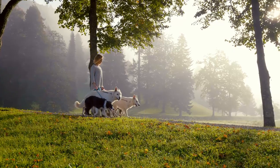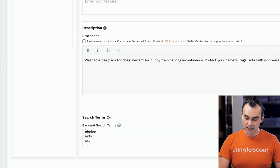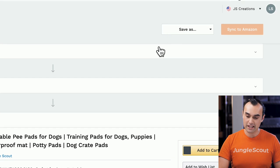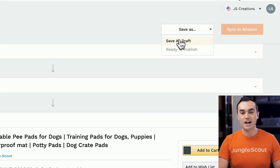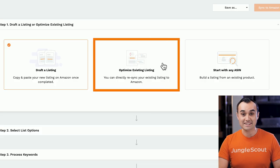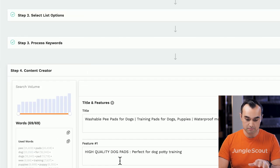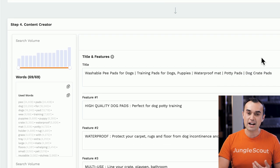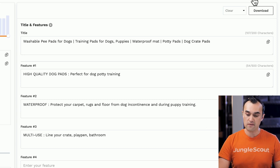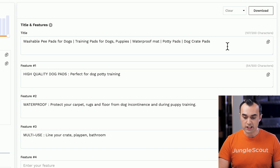If you found a way to differentiate your product from the competition — maybe you've bundled in something extra or offered a size that everyone asks for but doesn't exist — make sure that is first and foremost in your list of features. Once you've completed building out your listing, you can come down to Preview to get an idea of what it's going to look like. Then come up here and save as a draft. If you had selected the option of optimizing an existing listing, you could pull in your listing from Amazon, update it here in the creator, and click Sync to Amazon to send it back to Seller Central and publish the changes.